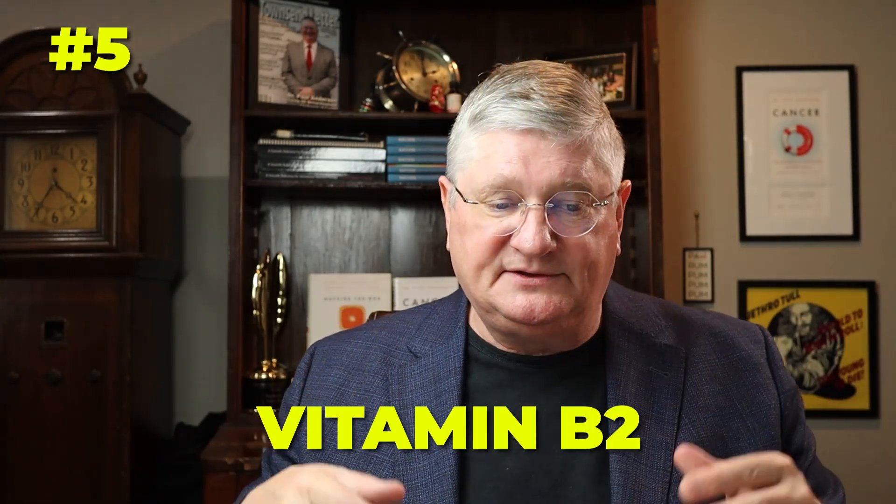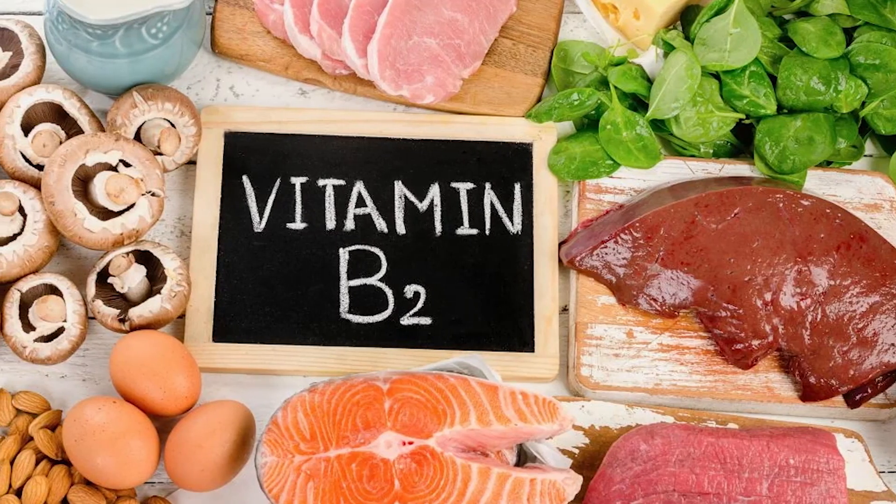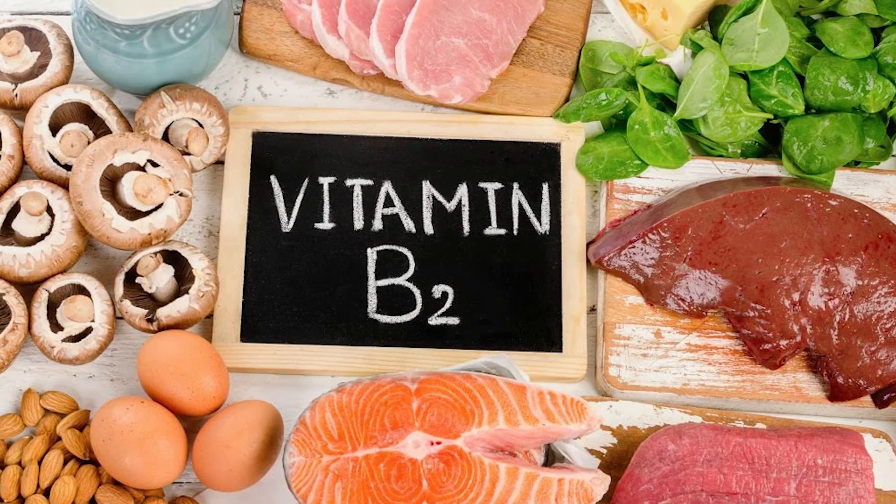Number five is vitamin B2, the riboflavin family. This works directly in the cycling action — there's an oxidizing side and a reducing side — and B2 is one of the primary B vitamins involved in that process.